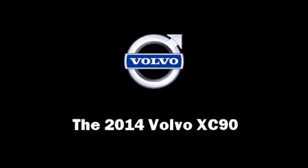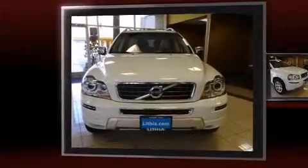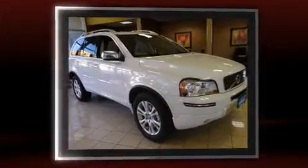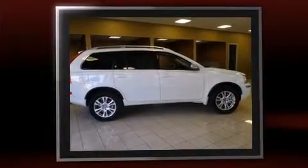Take command of the road in the 2014 Volvo XC90. Under the hood, you'll find a six-cylinder engine with more than 230 horsepower. And for added security, Dynamic Stability Control supplements the drivetrain.